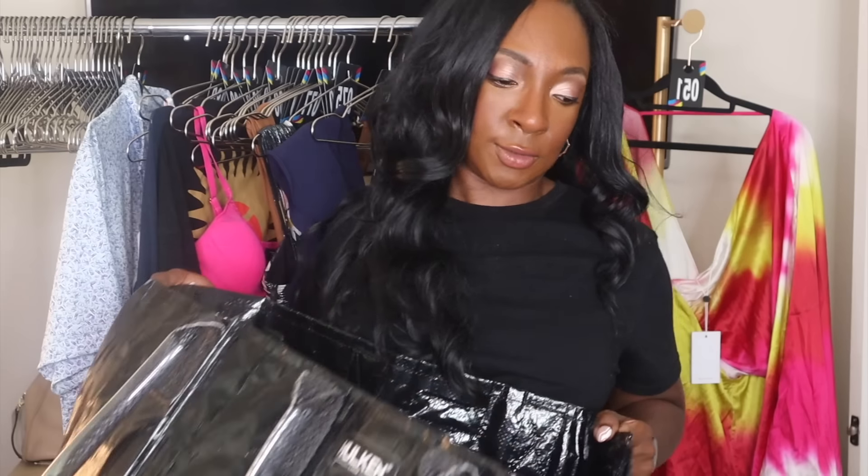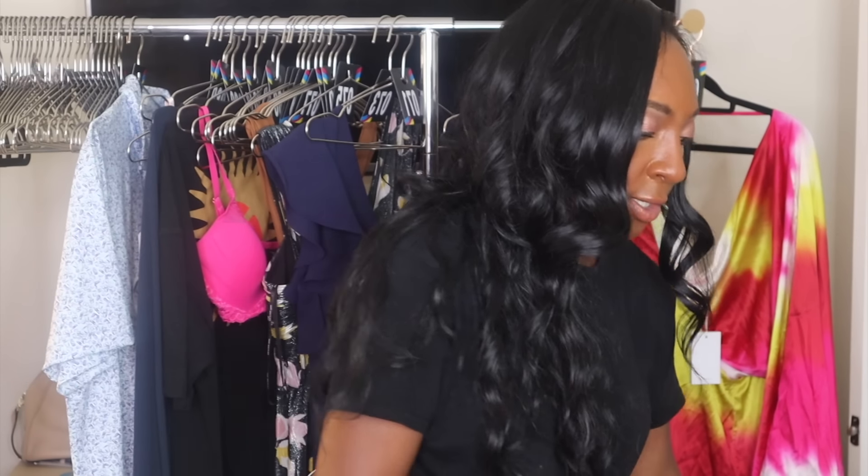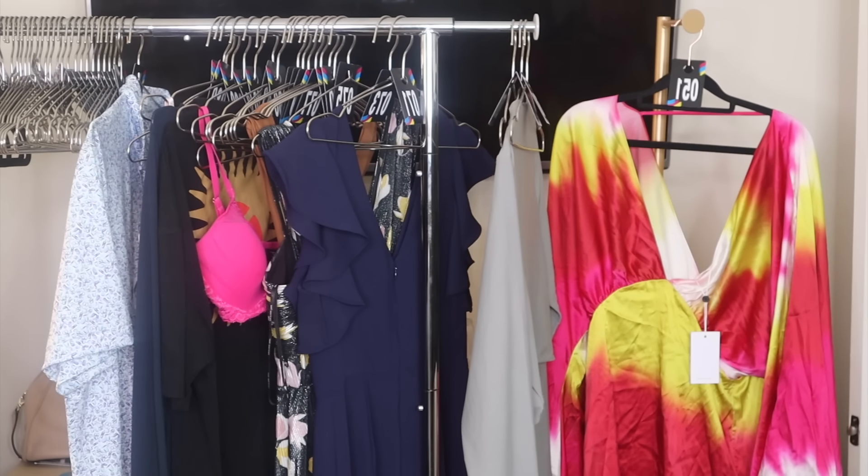Let's do this Goodwill Outlet haul. You can't see it, but I have my huge haul in here. Almost everything I'm going to show you cost me a dollar, with the exception of a couple things — I'll show you those and let you know.